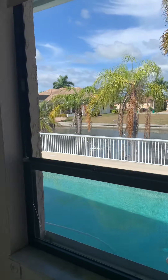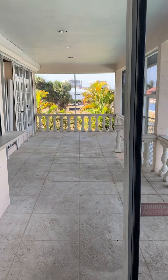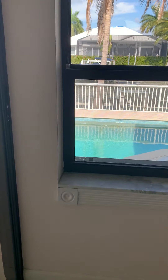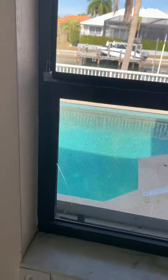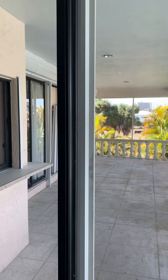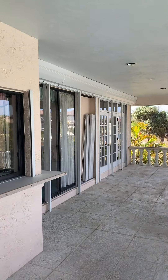Windows are not new. Sliders are not new, though they're not in bad shape. There is a crack on this window right down here. There are shutters — storm shutters.